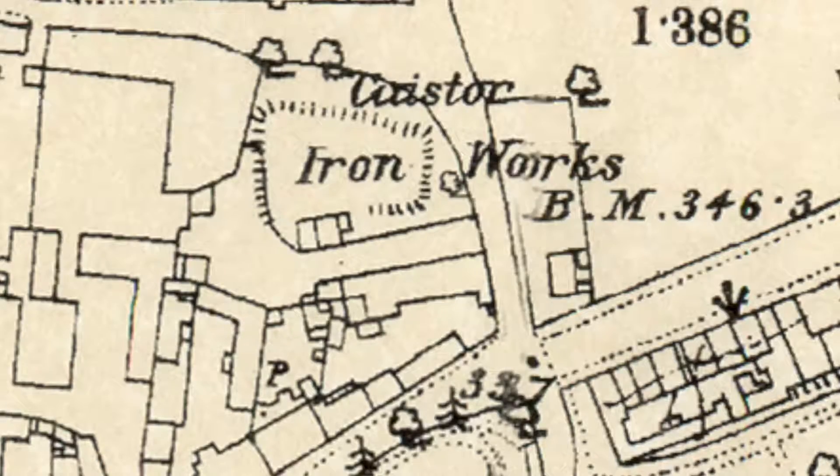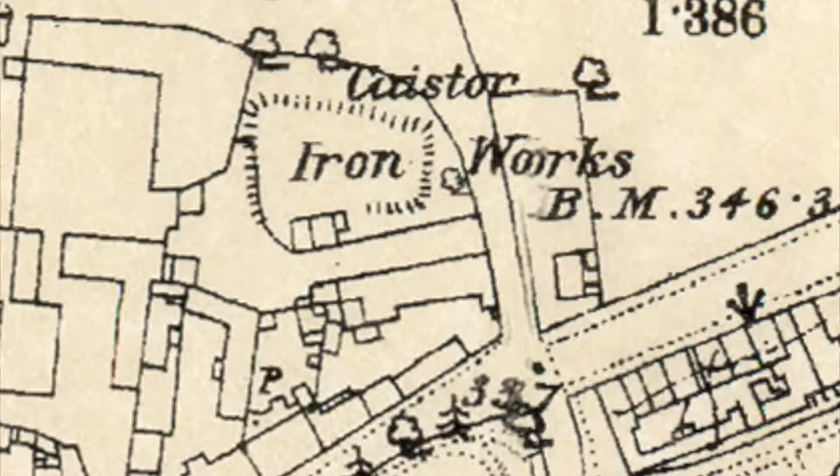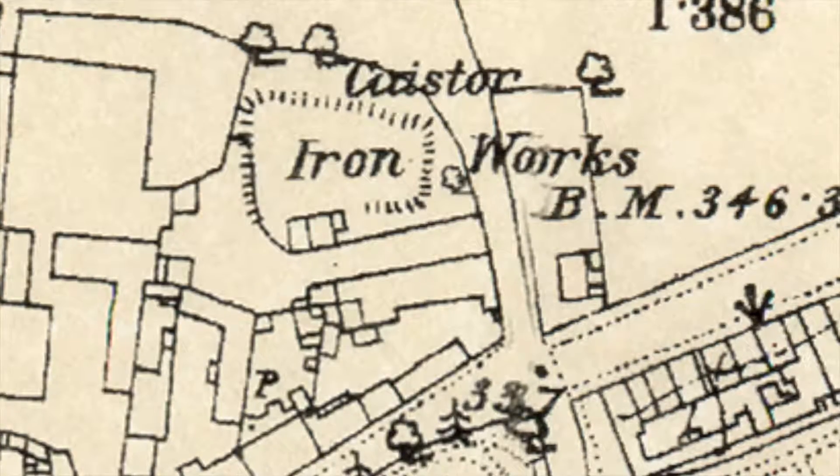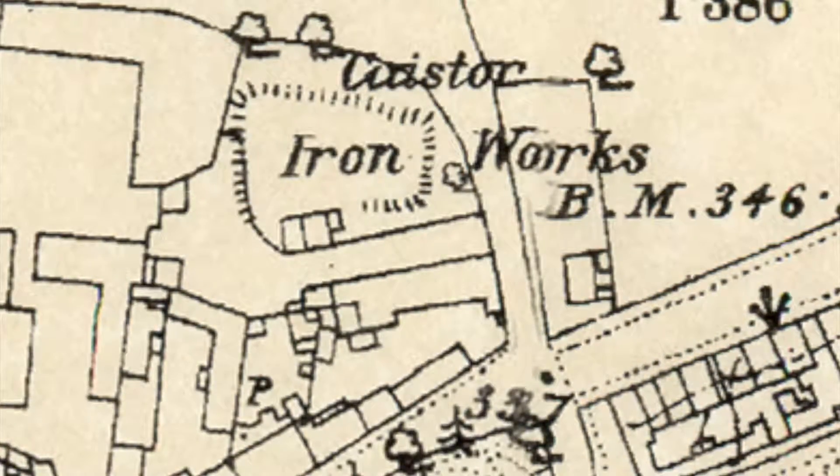Is that the top end or the bottom end? The top end, North Street. Where that waste ground is at present, it's somewhere there it was. So where the nailers live as well, around that area? Yes.